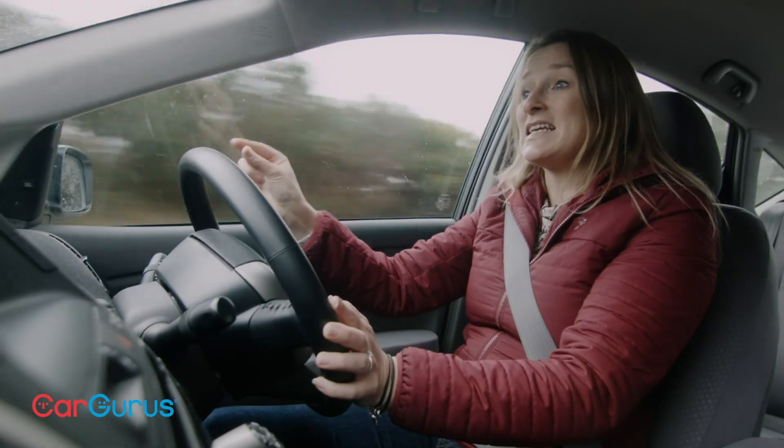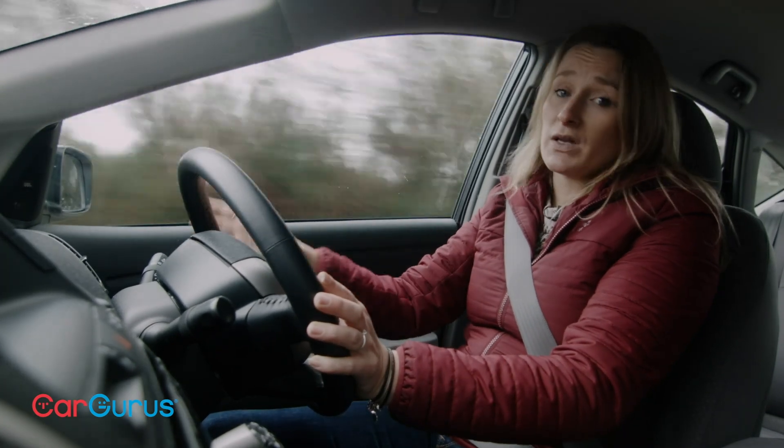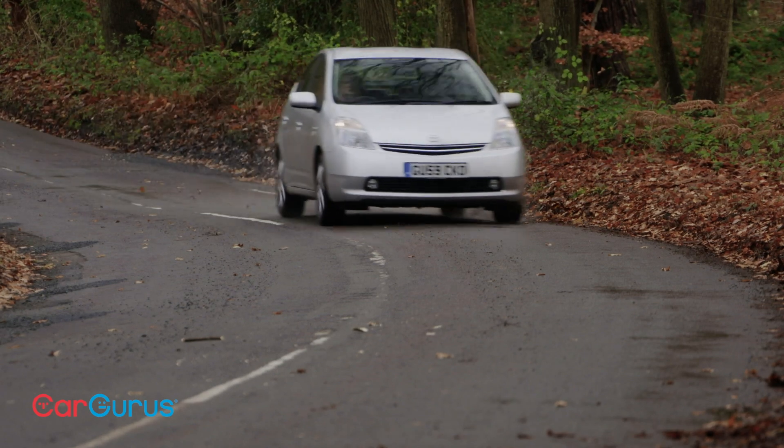The Prius came with skinny little tyres in addition to this amazing aerodynamic shape, which is why it was such an efficient car. But it doesn't help with understeer, it has to be said, so if you want to drive it in any spirited fashion it doesn't really do too well.